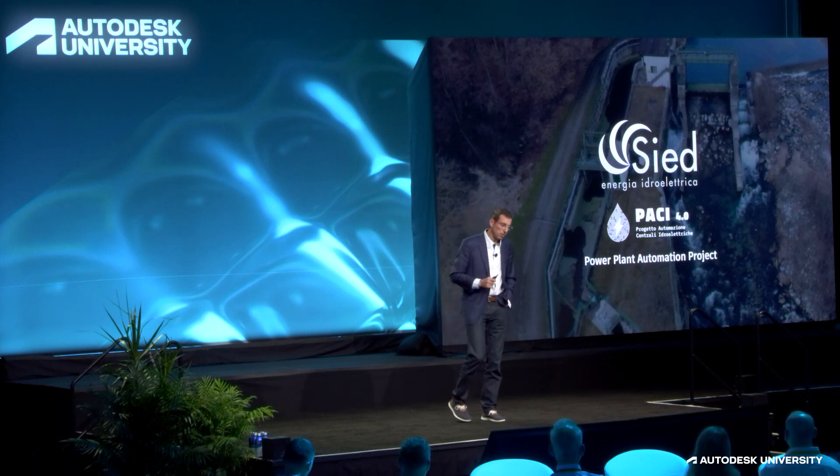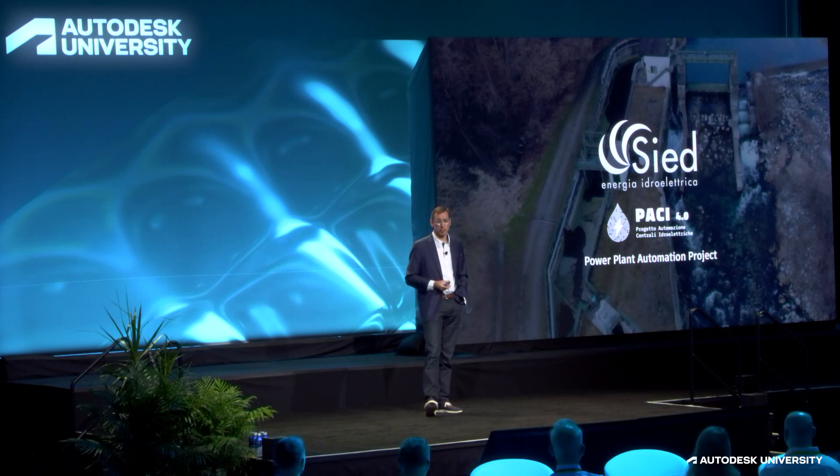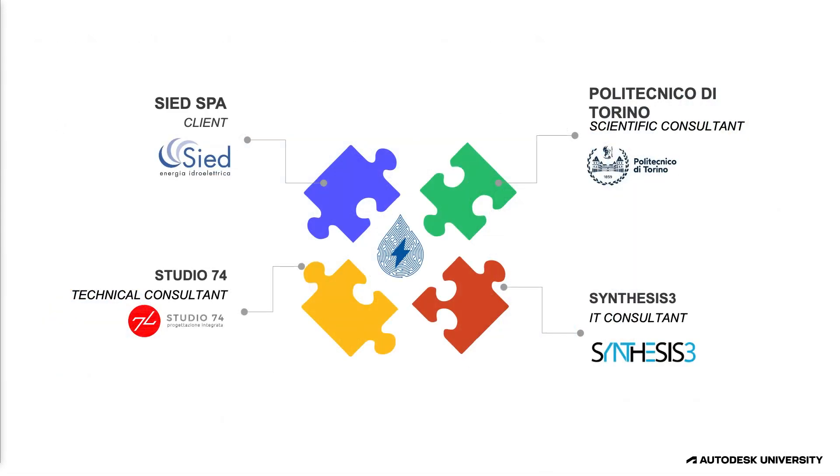Now let's look at a similar example in a very different industry. CED — instead of a facility operator, they are using BIM for operations and maintenance of hydroelectric power plants. CED operates power plants across Italy and Chile, delivering power for over 104,000 households. They brought together a team of plant operations staff, infrastructure and engineering consultants, researchers from the local technical college in Torino, and IT consultants to enable all communication needs.